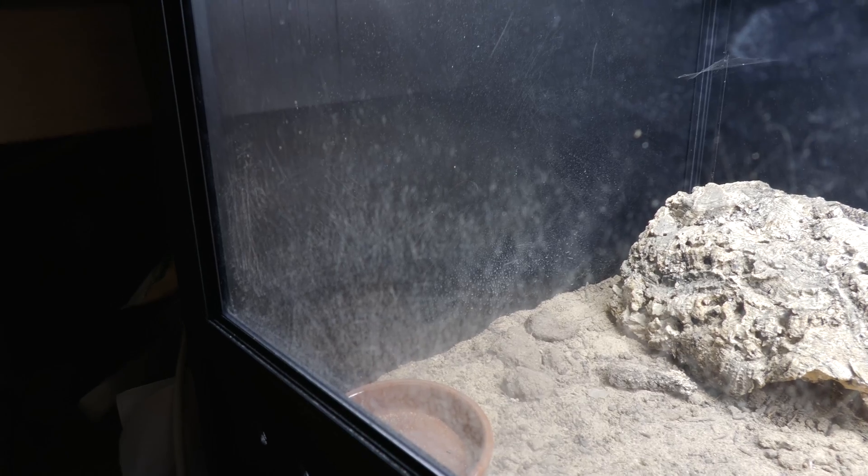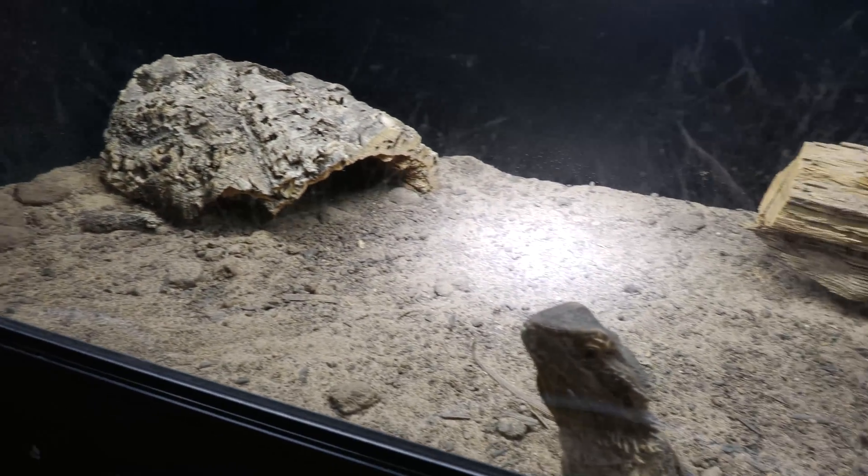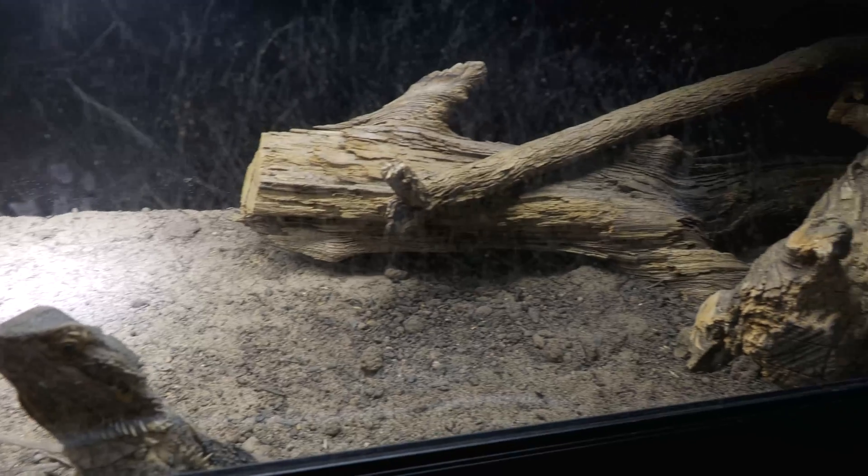Typically, if the bearded dragon has just pooped, my bearded dragon will scratch at the glass to want to get away from the horrid smell that is building up in her enclosure. Or she knows if she scrabbles, that I come and clean it. That is a common thing that you see — a lot of bearded dragons will scrabble and glass surf after they've taken a massive dump in their enclosure.